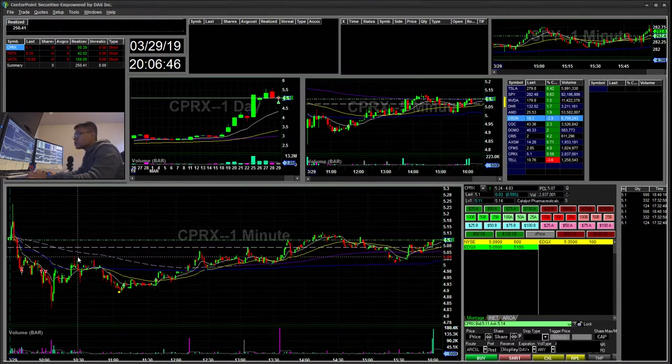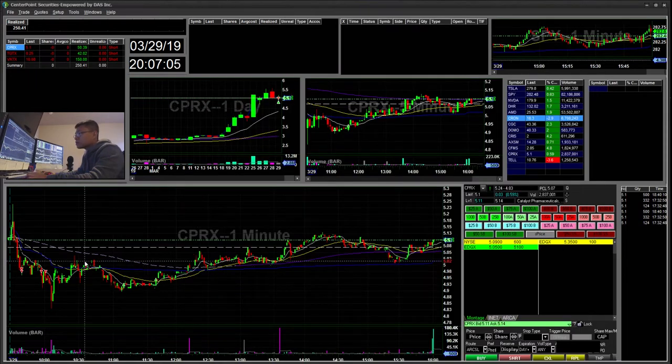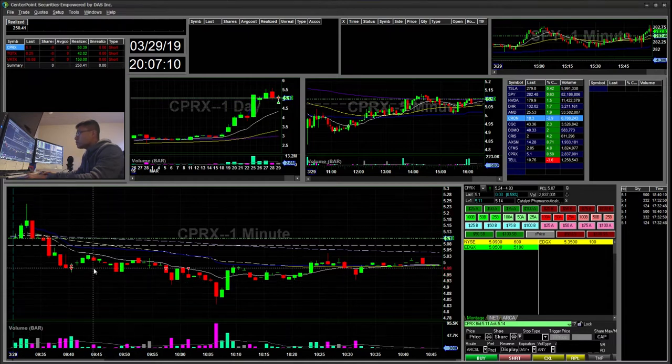The first trade I did was based off my watchlist: CPRX. I was watching this for the second red day below $5, hoping for a fade down towards $4.50. There's a support area here, so I was hoping for it to fall back down. Initially I saw it fell below $5 here during this crack.